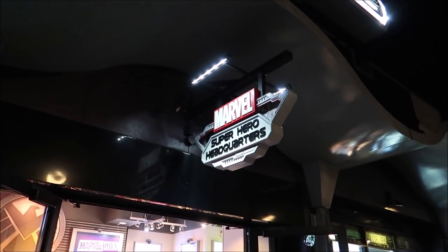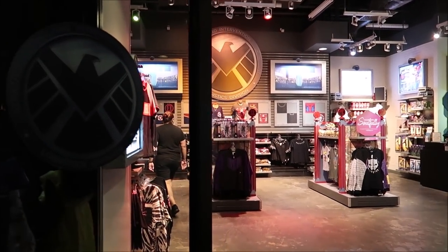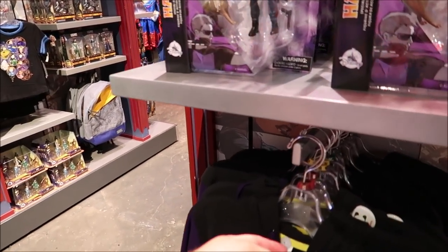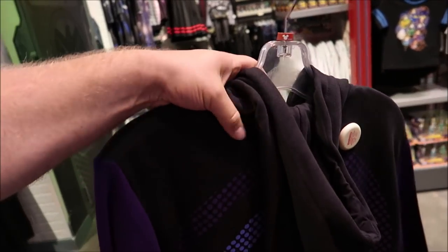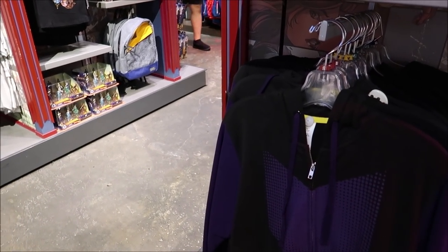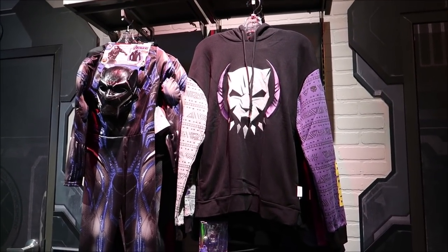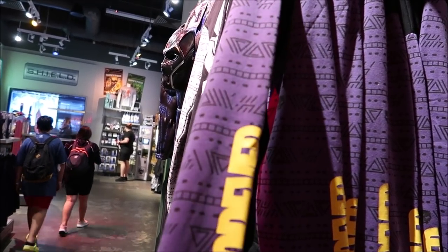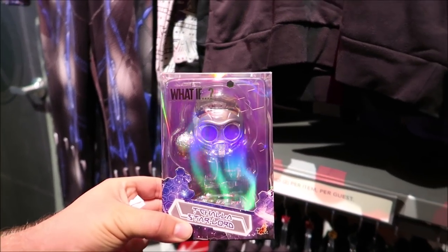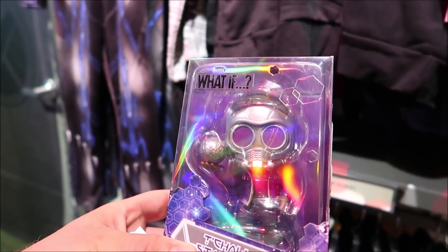Right next door is Marvel Superhero Headquarters, so we might as well take a look. There's a Hawkeye hoodie — I've never seen this before. I love when you come into these stores because they have different stuff than you'd normally find. I love the Hawkeye series — I wasn't too fond of the ending but overall I still really liked the show. They also have an amazing Black Panther hoodie. And there's a T'Challa Star Lord figure from What If? — it's really cool and it's $24.99. Let me know if you guys like that show too.